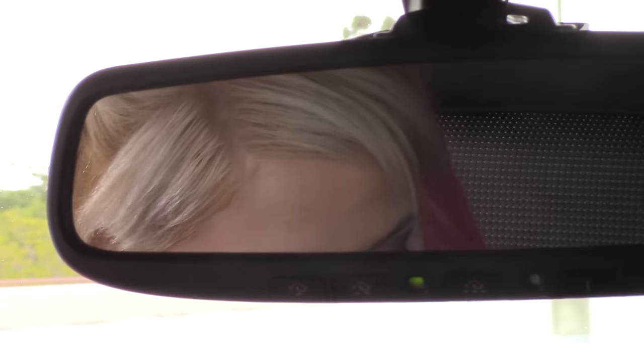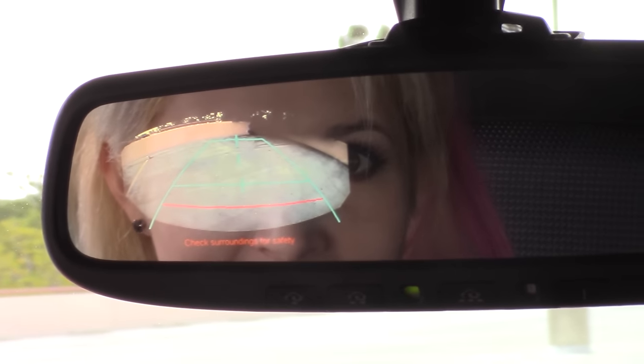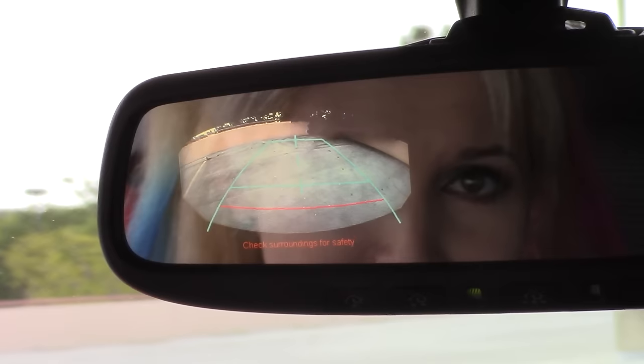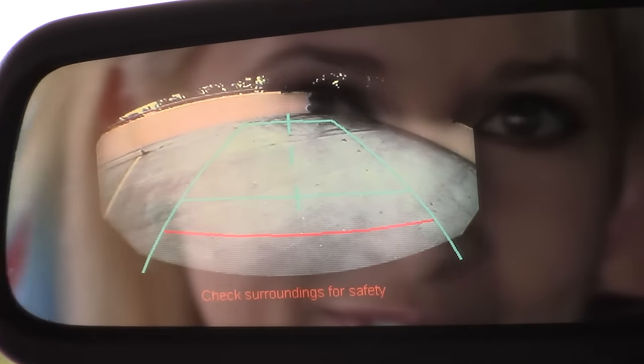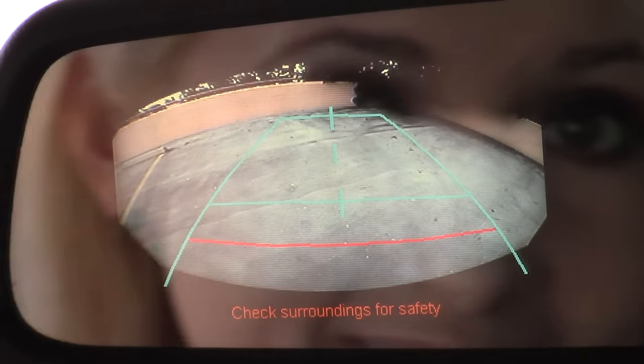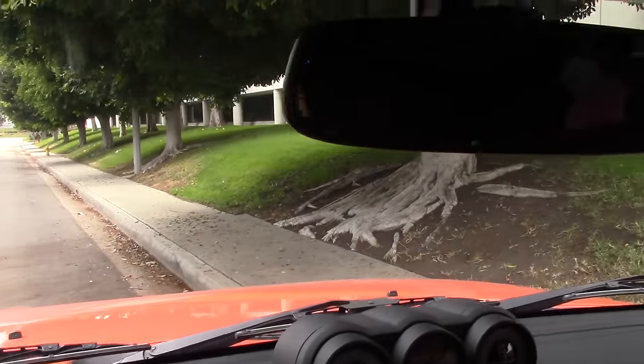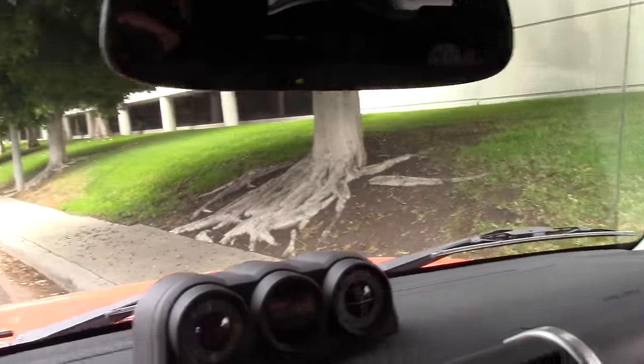Thankfully, this car does actually have a rear view camera, and it shows up in the mirror. It is really tiny, and when I turn the steering wheel the lines don't move — but hey, it's better than nothing. Look — three windshield wipers. Groovy.